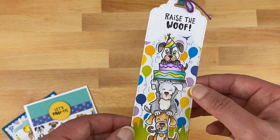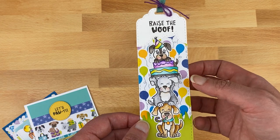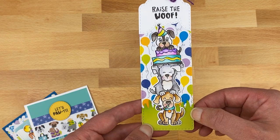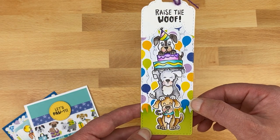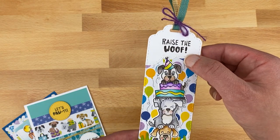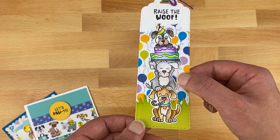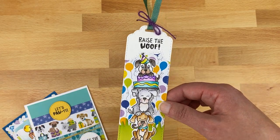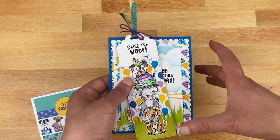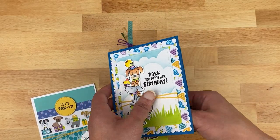I also made a bookmark for the dog set. I used Bristol cardstock for the base to give it nice weight, added a little grass using our Land Borders die set and a cloud using our Sky Borders die set. The sentiment 'raise the woof' is from Birthday Barks. It's a fun way to add a gift — make the card, tuck the bookmark inside, put it in a larger envelope and mail it for a fun little surprise.